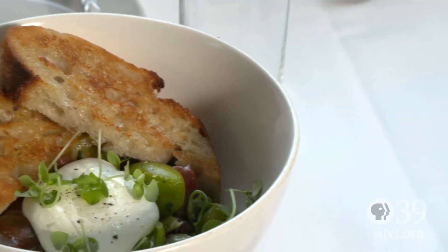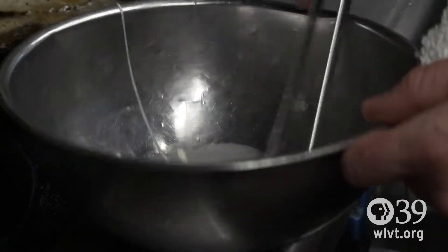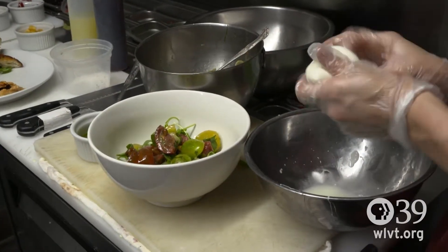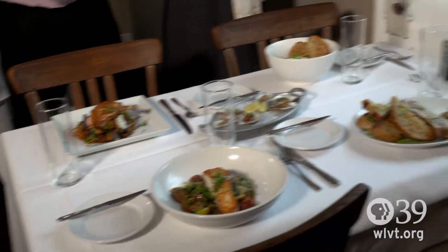So Lee, describe these signature dishes. Well, here we have our heirloom tomato salad, a little sea salt, and then some house-made mozzarella that we pull fresh to order so it's still warm. Here I have Creaky Tree Farms roasted chicken breast. I'm familiar with Creaky Tree and their free-range chicken. Terrific. All this looks delicious and it smells even better.